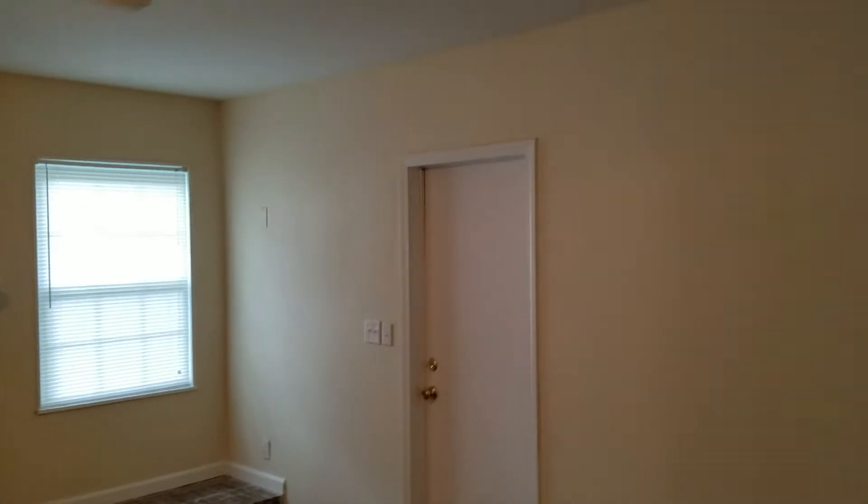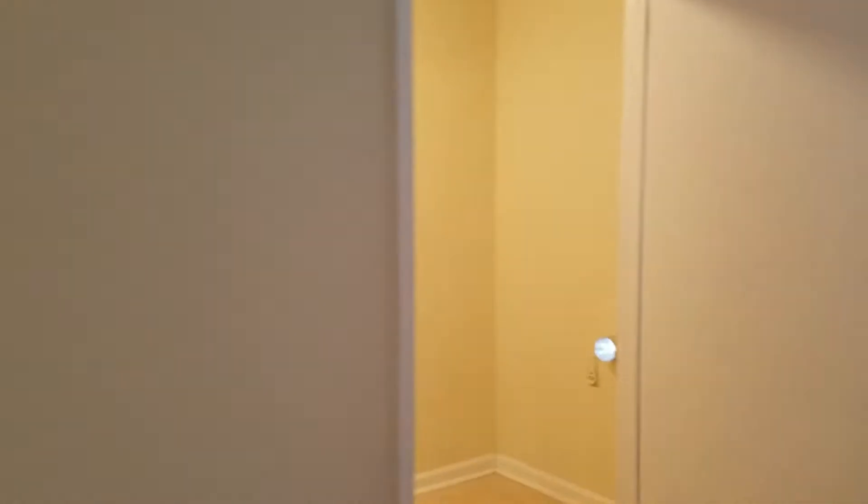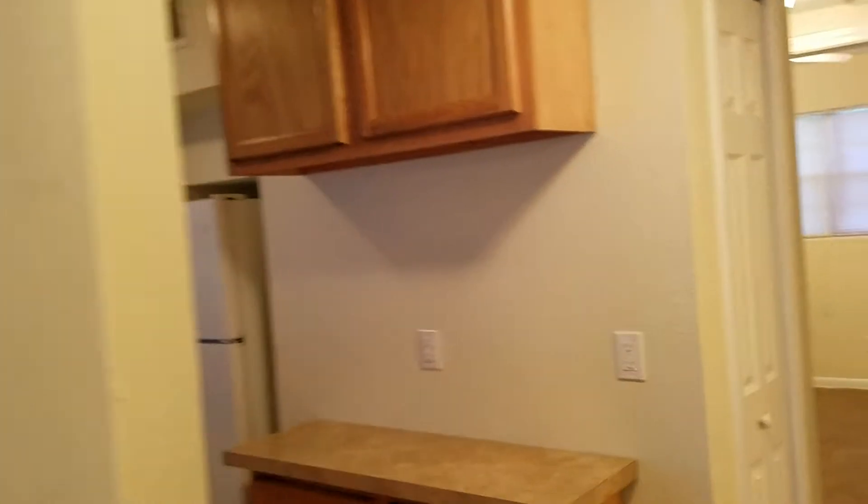Hey everyone, this is Danny with JWB at 2130 Pateau Drive West. This is a property turn that we just completed. This is a four bedroom, two bathroom home with a carport and a fenced-in backyard. It's got a nice front porch and mulch in the front flowerbeds.